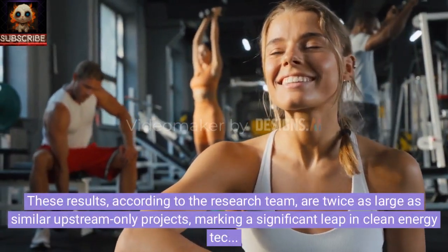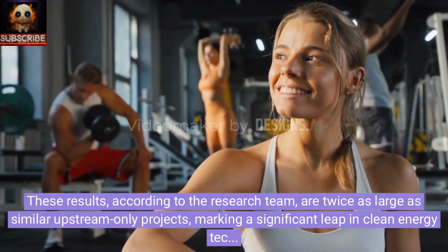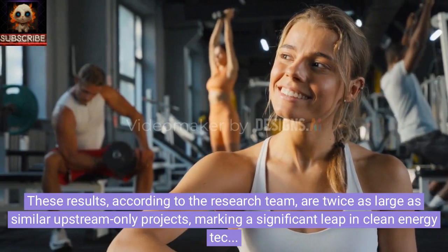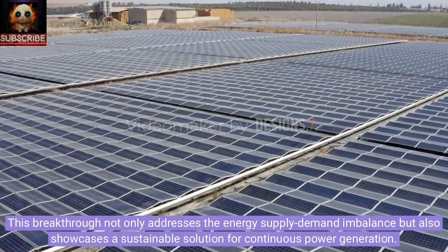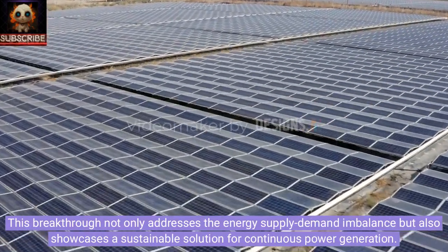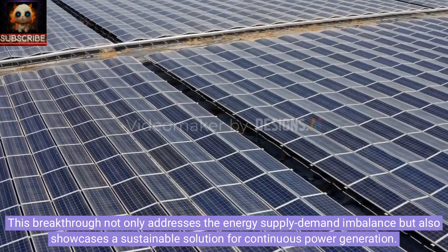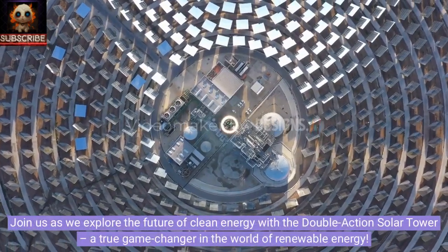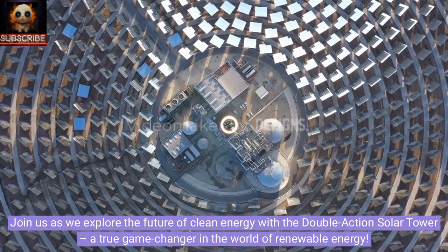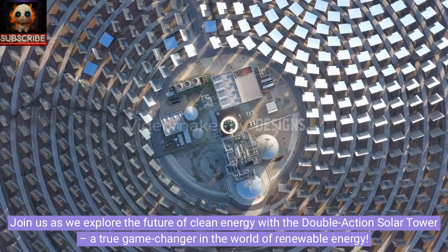These results, according to the research team, are twice as large as similar upstream-only projects, marking a significant leap in clean energy technology. This breakthrough not only addresses the energy supply-demand imbalance but also showcases a sustainable solution for continuous power generation. Join us as we explore the future of clean energy with the double-action solar tower, a true game-changer in the world of renewable energy.